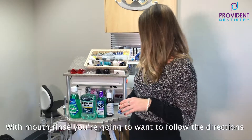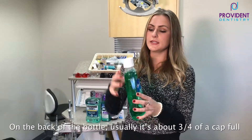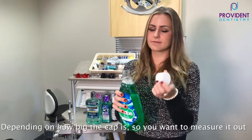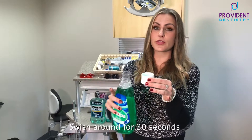With mouth rinse, you're going to want to follow the directions on the back of the bottle. Usually it's about three-quarters of a capful, depending on how big the cap is. You just want to measure it out and swish for 30 seconds.